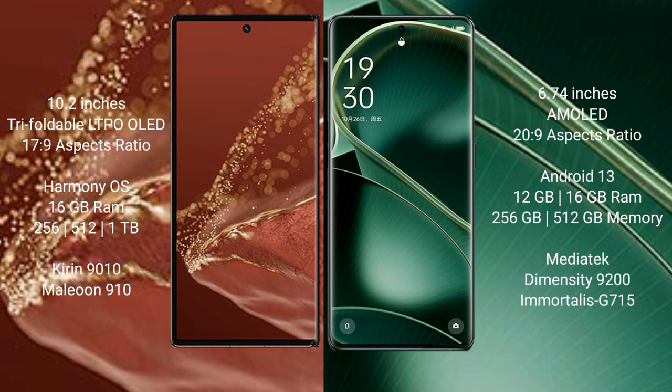The Huawei Mate XT Ultimate comes with 16GB RAM and 256GB, 512GB, or 1TB internal storage, powered by the MediaTek Dimensity 9200 processor with GPU 910. The Oppo Find X6 comes with 12GB or 16GB RAM and 256GB or 512GB internal storage, also with the MediaTek Dimensity 9200 processor and GPU G715.